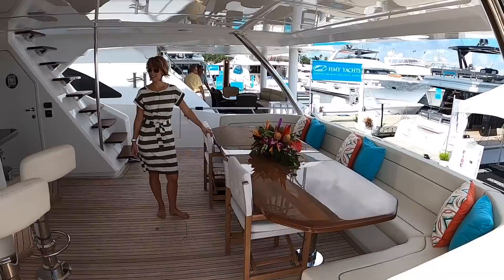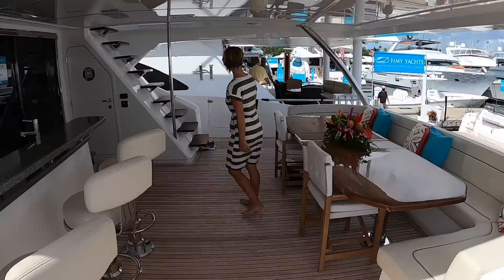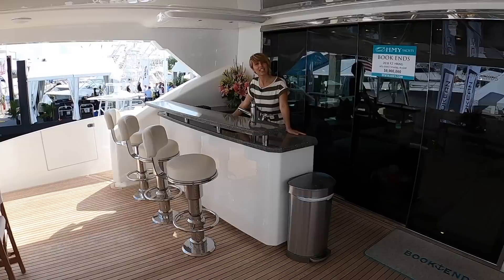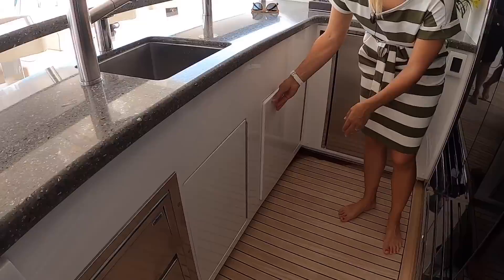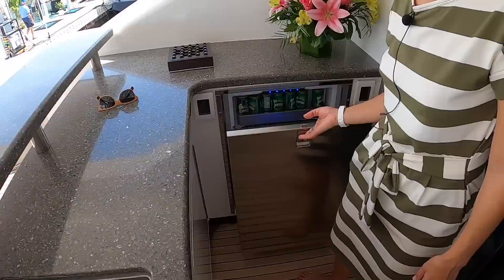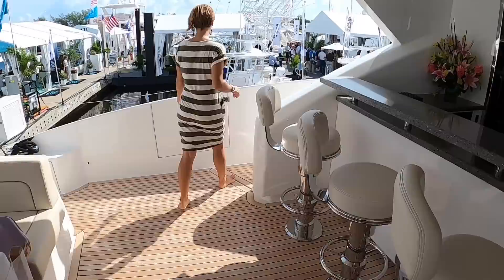This is a really nice cockpit — what an entertaining space. This table is already extended; it could be shorter. For dinner it's set up pretty big, but there are two leaves that come up. Really nice aft bar. Can I get you anything? That's a proper bar. We've got an ice maker, storage drawers, another storage here, and a full-size drink fridge — loaded with some good stuff. It's so hot out here. I propose we go forward to the bow — let's do it.